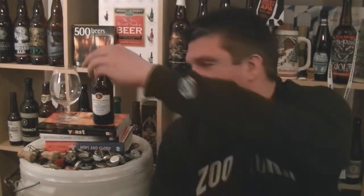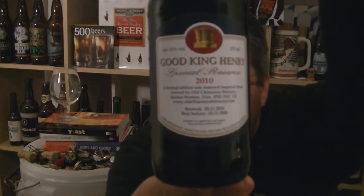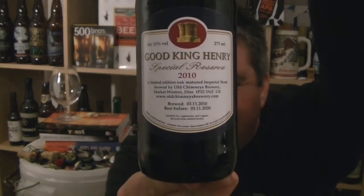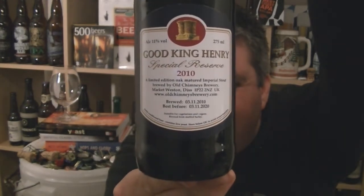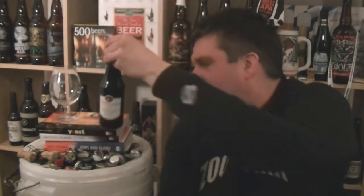Hi, I'm Rob from HopZine.com. Thanks for joining me for another video beer review. This time, something very exciting — a bottle of Good King Henry's Special Reserve 2010 from Old Chimneys Brewery in Suffolk. It's an 11% ABV Imperial Stout, and for quite some time this has been one of the most highly rated British beers on RateBeer, having been in the top 50 beers for some time.